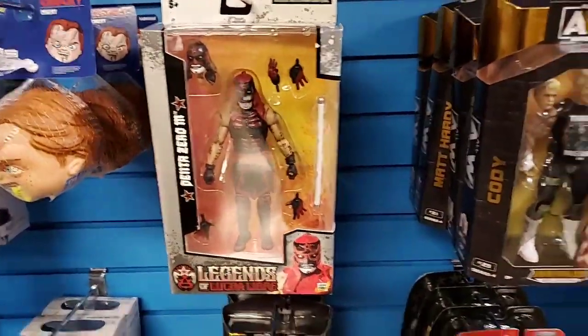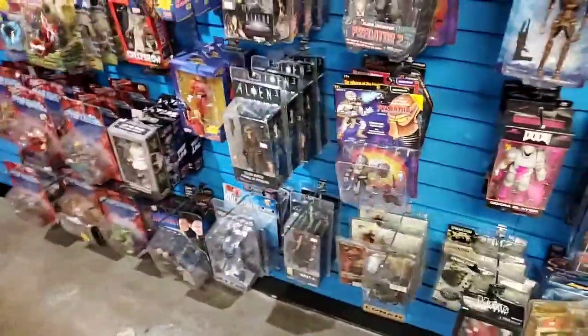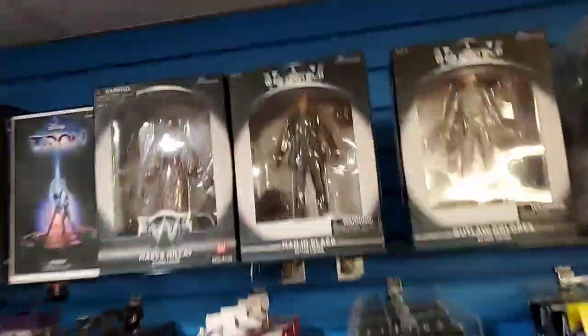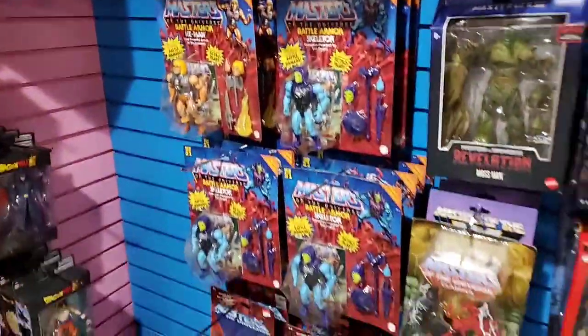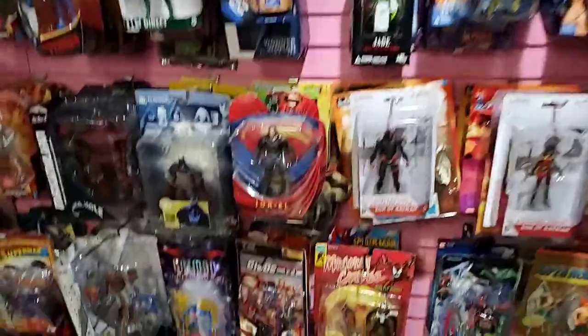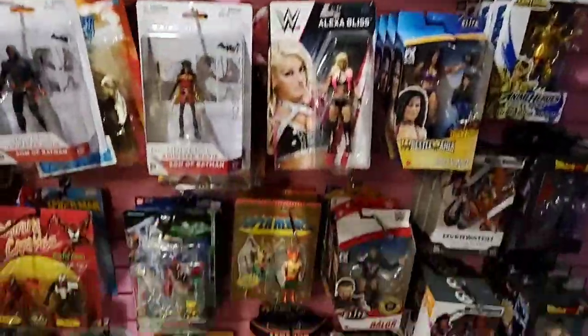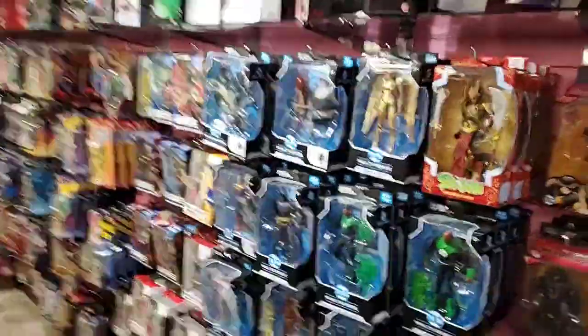There's Rocky wrestling figures, AEW with the Legends of Lucha Libre. Some NECA stuff, some McFarlane stuff like the Mortal Kombat and the Warhammer figures. Aliens, Predators - and Westworld! Anybody watch that show? We got some Westworld figures. Got the metal Greymon statue from Digimon. Mix of DC figures, a little bit of Marvel, and our other section of wrestling figures. We're in the middle of reorganizing our shelves - some Mattel DC and McFarlane DC figures.